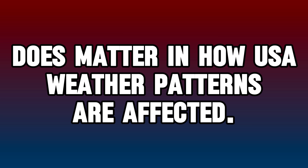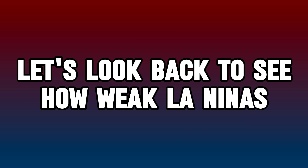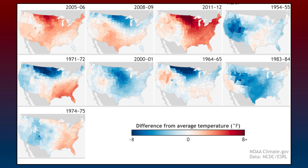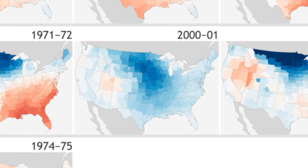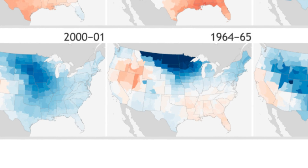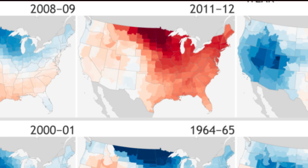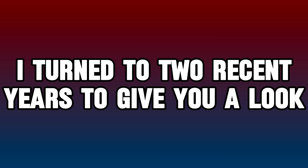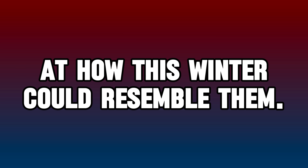The strength of a given La Niña pattern does matter in how USA patterns are affected. Looking back at historical data from the 1950s to the early 2000s for weak La Niñas, variability is quite significant in temperatures during these types of winters. Many years had cooler than average blues across the central and particularly north-central regions, while some outliers had the warmest air in those exact same spots. The precipitation anomalies for those years were similarly variable, and not showing a major signal toward a typical La Niña by any means.